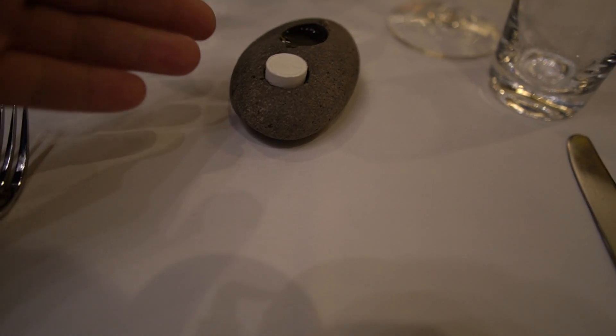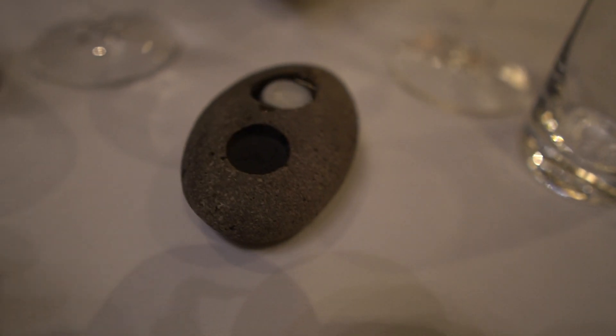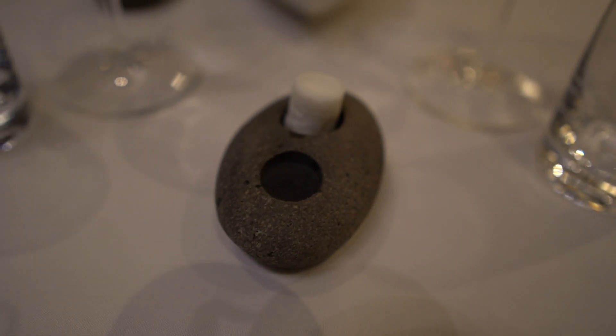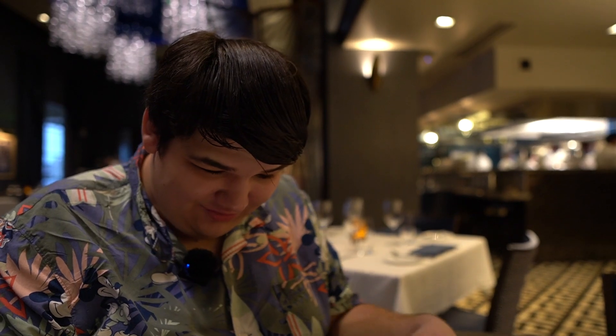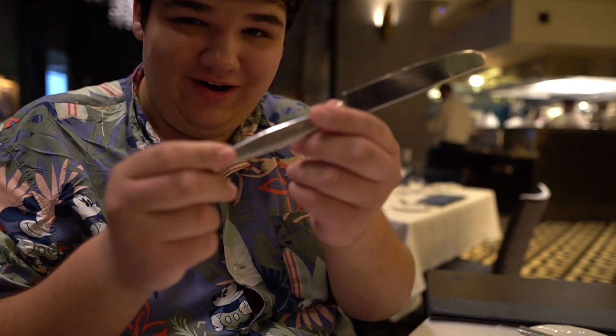The server brought these compressed towel tablets — you drop them in water and they expand into a full moist towel, which is like magic. He also asked which water they wanted, explaining they have a filtration system offering still or sparkling. Goo got sparkling, Matt got still. The theming is great — the towel is shaped like a wave, and even the silverware has a scale-like pattern.